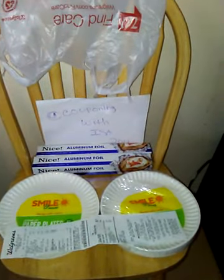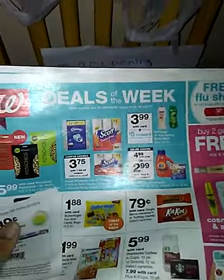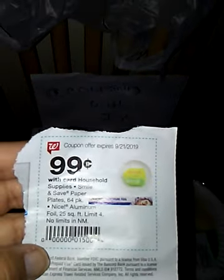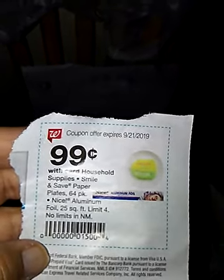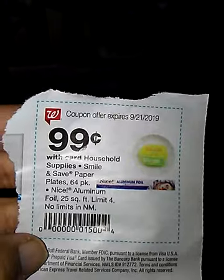I'm starting off with Walgreens because my meats and ice creams are starting to melt. They had the deals of the week and a super coupon — limit of 4 — for the 64-count Smile and Save paper plates and the nice aluminum foil, 25 square feet. I like that brand.